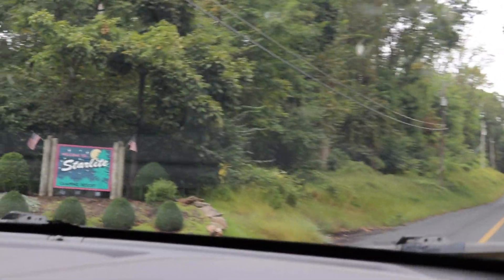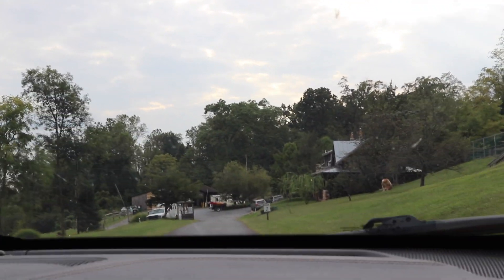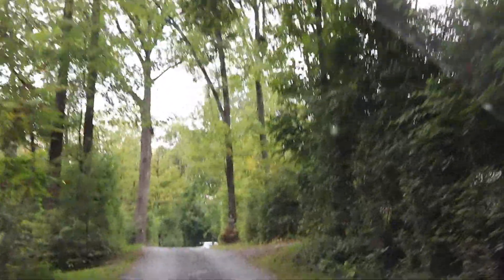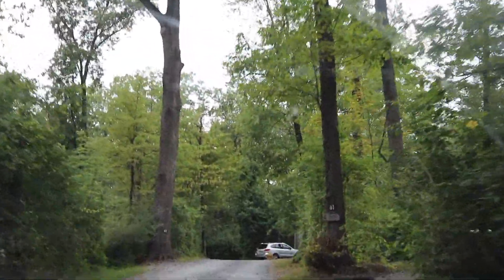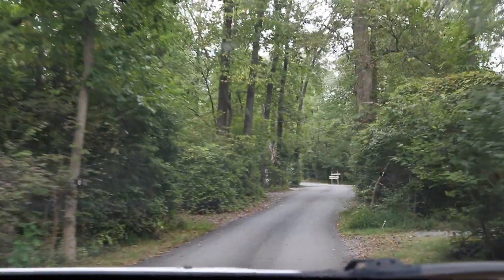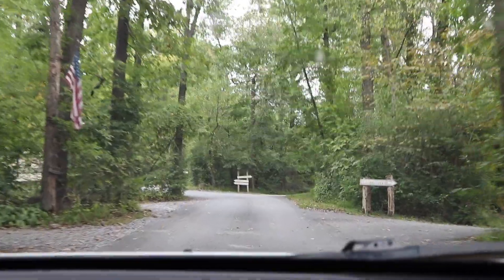We were going to have neighbors at our parking spot. We joked about whether they'd be worse than the neighbors from the last two nights. We spotted what looked like a horse trailer backing in very carefully, navigating through the parking area.